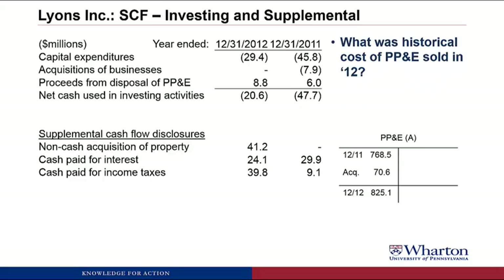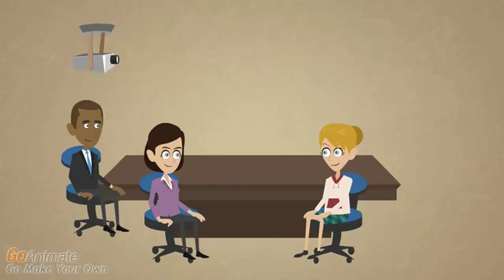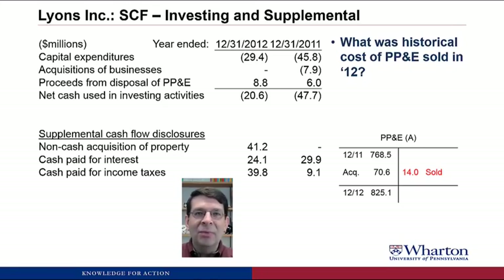Next we're going to calculate the historical cost of property, plant, and equipment that was sold in 2012. We've got our PP&E T-account where we filled in the amount of acquired PP&E, and all we need to do is plug a credit to make it balance. So $768.8 plus $70.6 doesn't equal $825.1 — the ending balance — so it must be the case that we sold PP&E during the year. The credit that makes this balance is $14.0 million. The other transaction that could run through here would be an impairment of PP&E; we'll continue through the disclosures to check for evidence of that. If not, then this $14.0 sold will make sense, and we can find other data to confirm it.